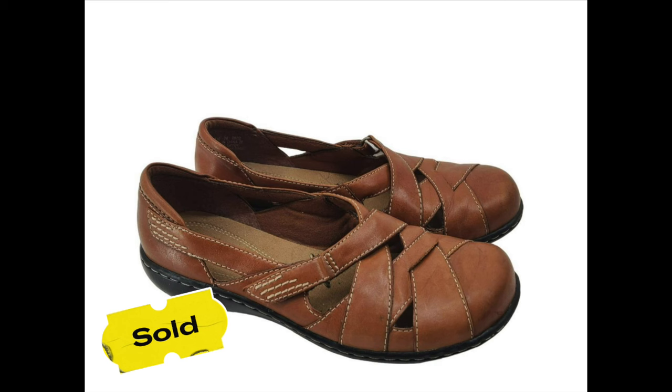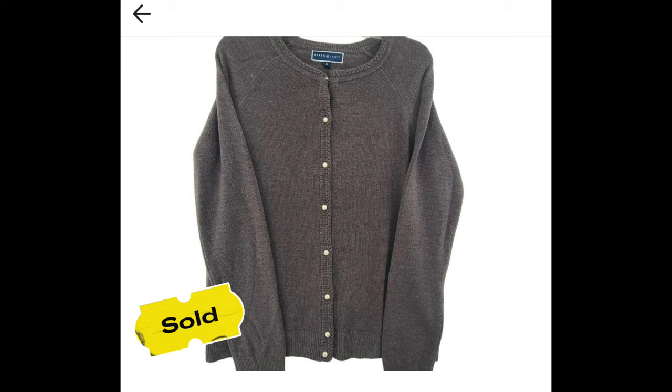Next up, Clark Mary Janes listed since June 10th sold for $15 on Depop. After $2.84 in fees, I made $12.16. Also on Depop, a Karen Scott cardigan sweater listed since July 17th sold for $15. After $2.69 in fees, I was left with $12.31.